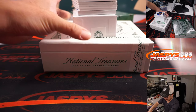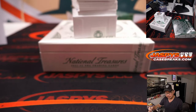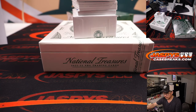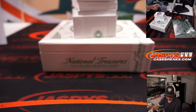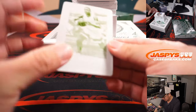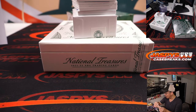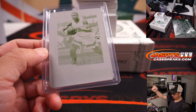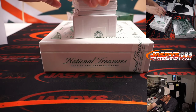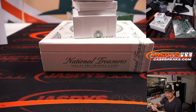Alright, next box. Here we go. We got Draymond Green, 31 out of 75, Gretchen with the Warriors. And Chuma Okeke, Orlando Magic — Gretchen. That's for Gretchen. Gretchen is three for three on the printing plates! All aboard the Big Hit Express! Tray Young, 36 out of 99, piece of his jersey going to Gretchen and the Hawks.